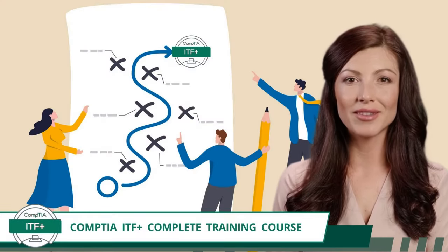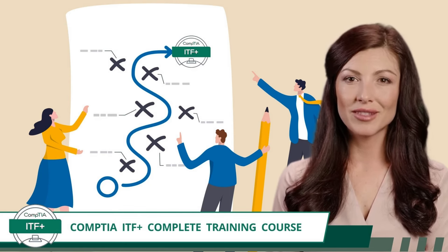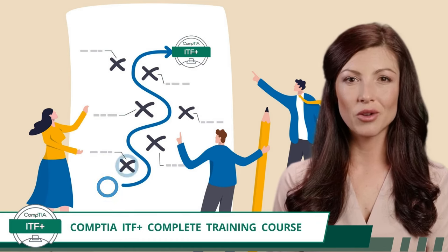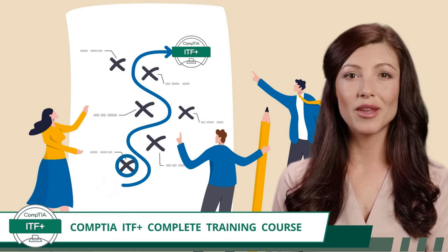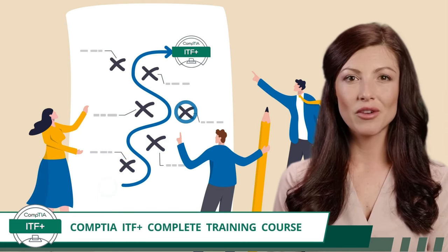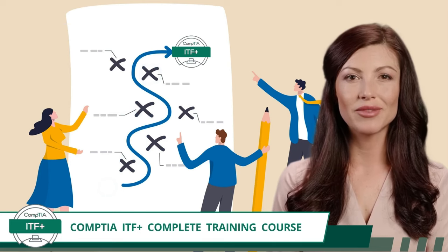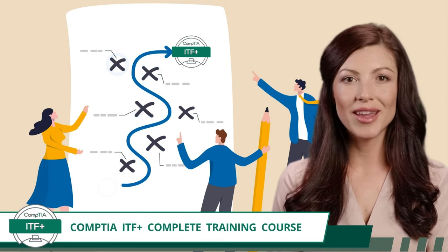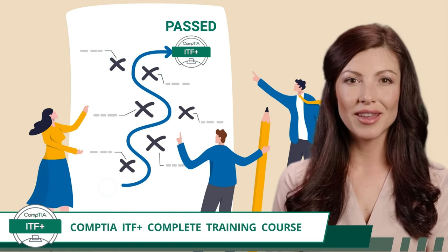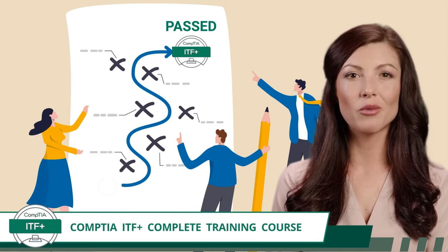Now, what else makes us the best IT training in town, besides our strategic and orderly presentation of exam topics? Easy. We make learning tech concepts feel like a walk in the park. You can expect to learn from vivid, comprehensible video segments, all seasoned with a dash of humor, to keep the experience lively. This course isn't just a learning pathway, it's a guided experience. If you are still listening, it is now time to take the bold step forward and benefit from all our invaluable insights.